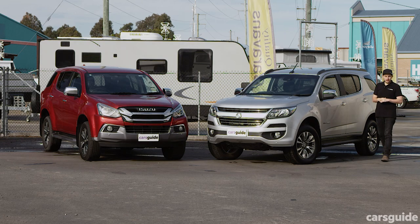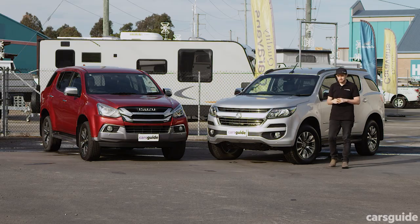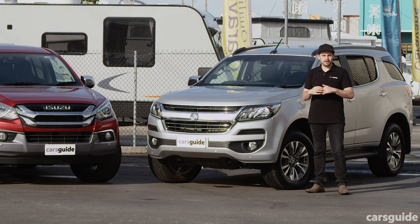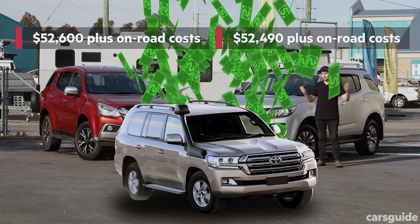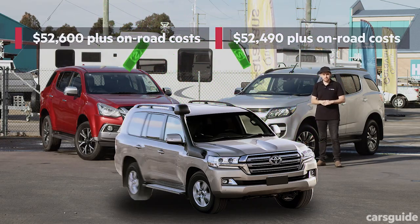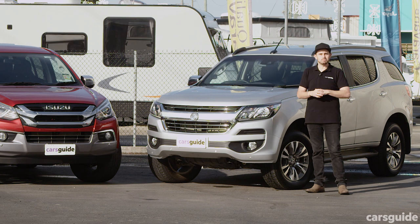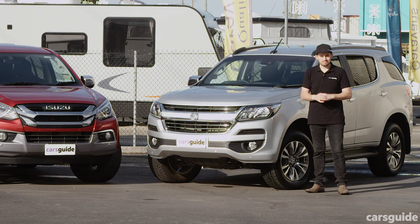If you're in the market for a budget-friendly wagon for towing, there's a good chance that these two models are on your shopping list: the Holden Trailblazer and the Isuzu MUX. They've both got big grunty diesel engines and big towing capacity to help you get on the open road at an affordable price, because not all of us have hundreds of thousands of dollars to spend on a Land Cruiser 200 series. We're going to hit the road in these two over the same tracks with the same van behind each of them, to see which is the best budget tow bus.